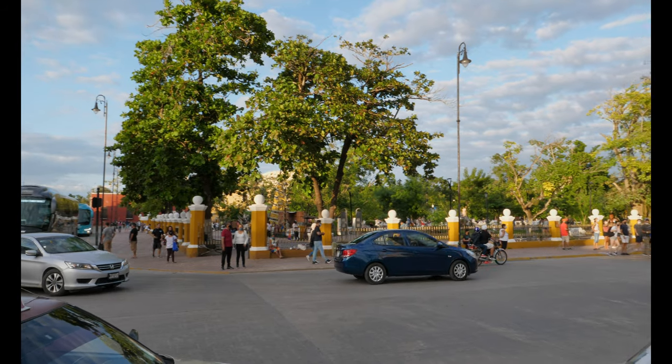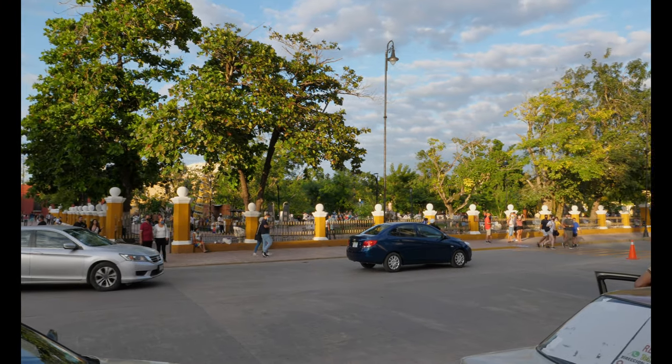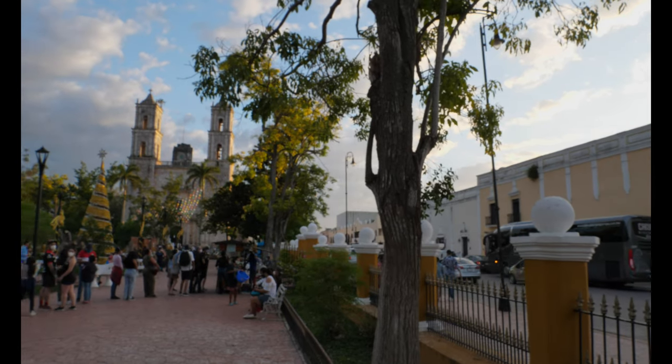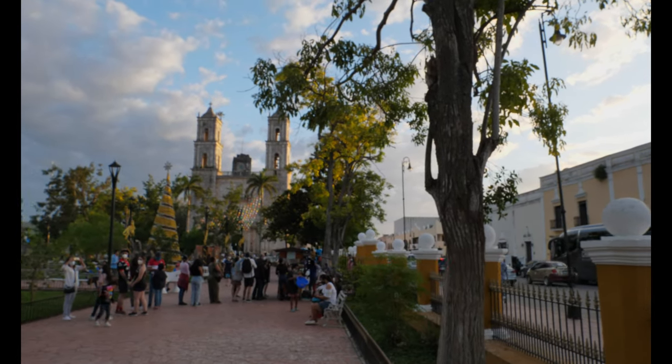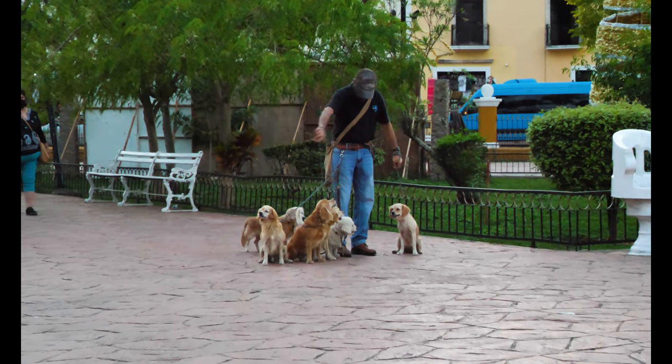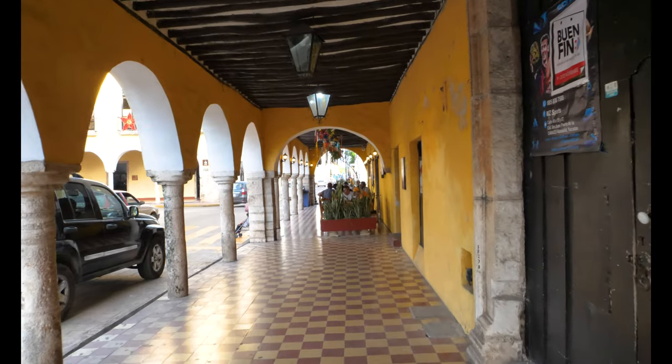If you're trying to figure out exactly where to stay in Valladolid, pretty much anywhere along Calle 41A is going to be a safe bet. The road almost perfectly links the convent to El Parque Francisco Cantón, which is the main town square, and to Cenote Zasi. Along the road you'll come across tons of shops and restaurants. The area is perfectly safe and welcoming to tourists — we didn't have a single bad experience during our three-day stay.